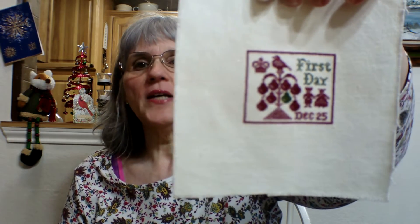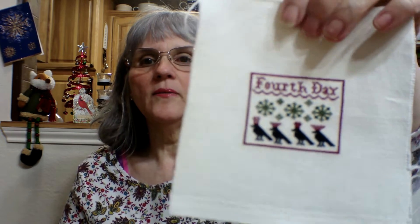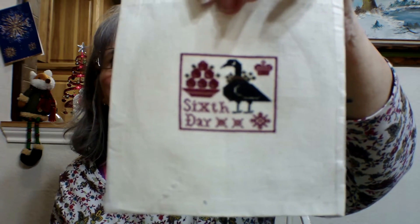I started the 12 Days of Christmas — I might have started the first one or two in 2017, but I'm going to show them. This is the first day, second day, third day — these were really fun. Fourth day — the snowflakes are the design on that, it's really pretty. Fifth day, and sixth day — that little goose took me forever. I still need to do the seventh through the twelfth.